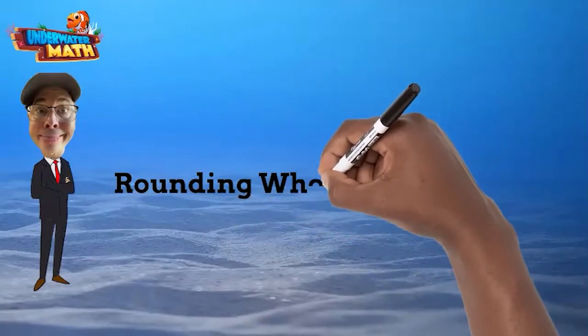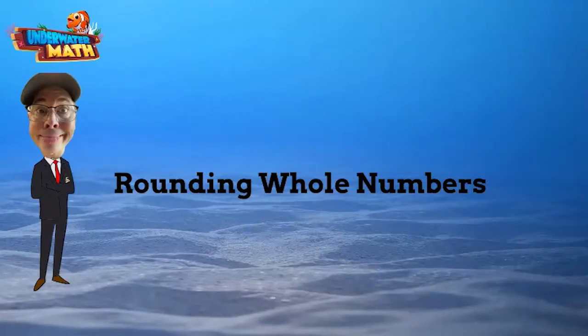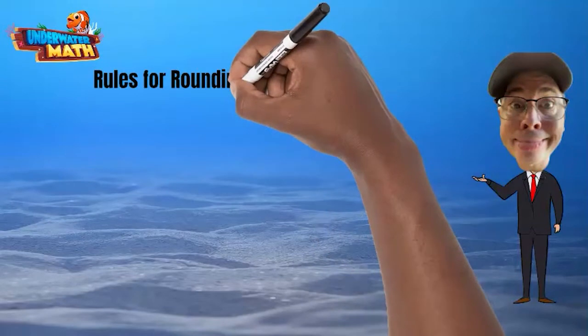Welcome back to Underwater Math, I'm Jeremy. I will be teaching you rounding whole numbers — it's super easy and you will get it in no time. The rules for rounding are simple. First step is to find the place value you are rounding to.